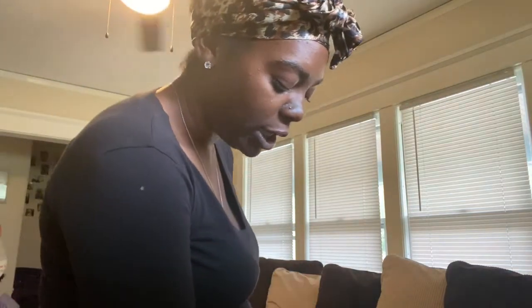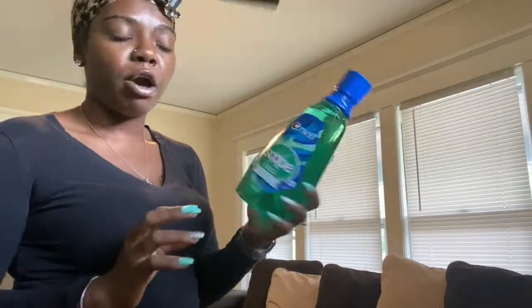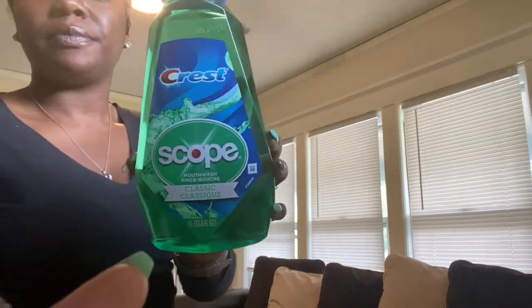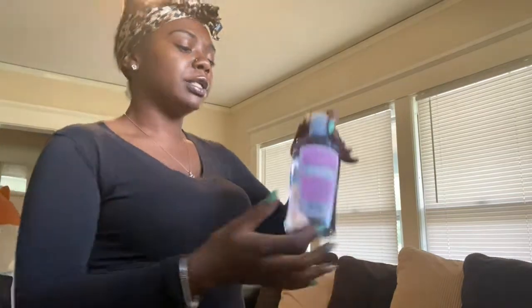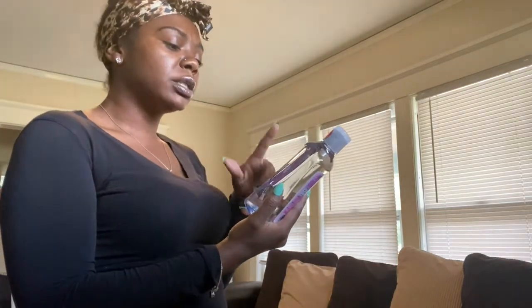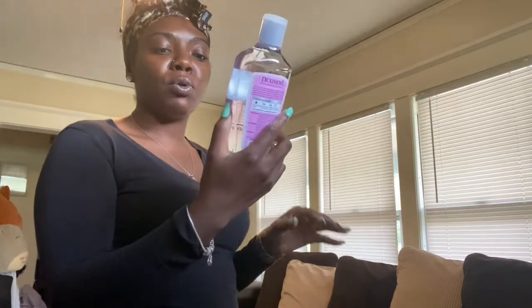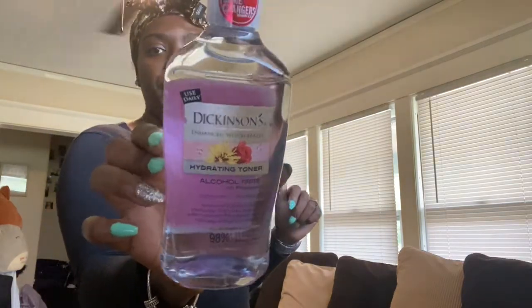I picked up another bottle of mouthwash — I got the Crest Scope, just the classic one. We also needed some more toner, so I picked up the Dickinson's Enhanced Witch Hazel daily use hydrating toner with rose water. It's alcohol-free, so I picked that up.